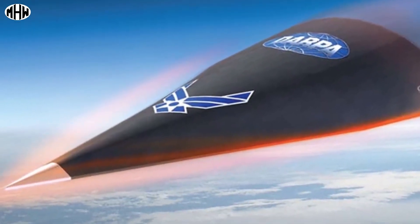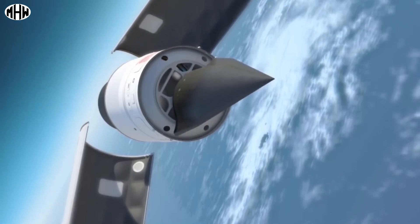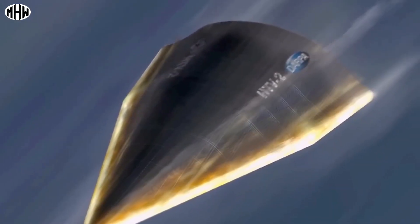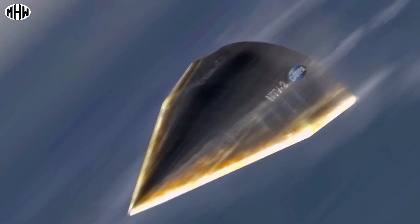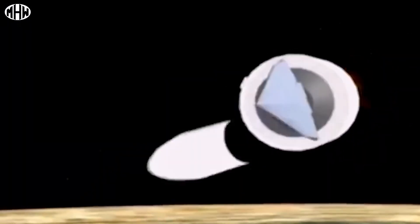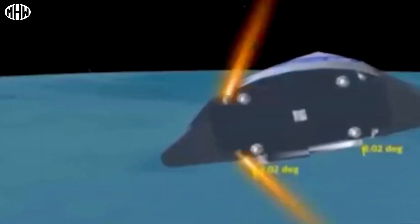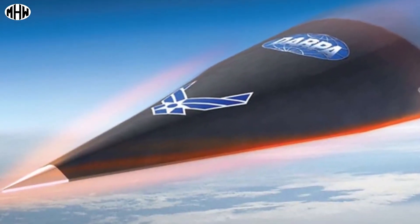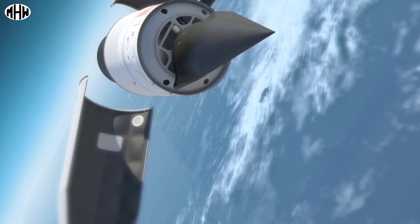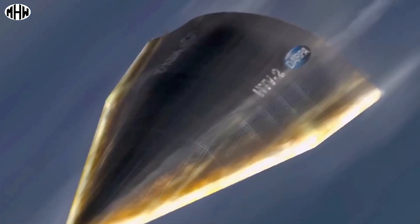The Falcon HTV-2 is an experimental hypersonic vehicle that is part of DARPA's Falcon project, developed to fly in the Mach 20 range and serve as a basis for the development of hypersonic technologies. The HTV-2 is built with carbon composite material and has an arrowhead shape to maximize its lift-to-drag ratio. The expected surface temperature is 1,930 degrees Celsius. The project is part of the United States' quick response strategy to reach any target in the world within one hour.